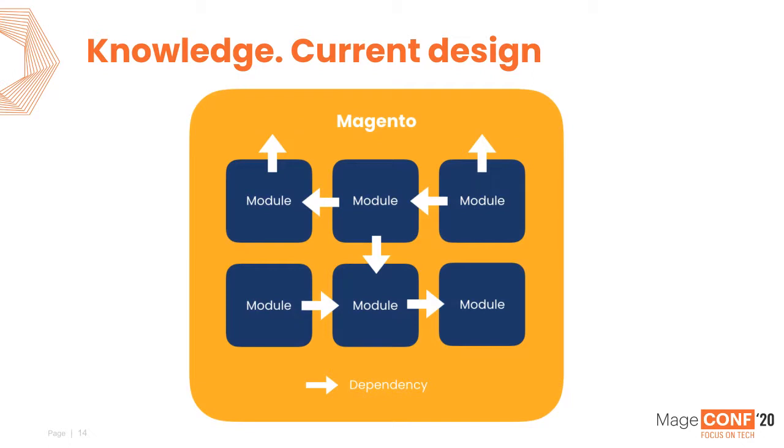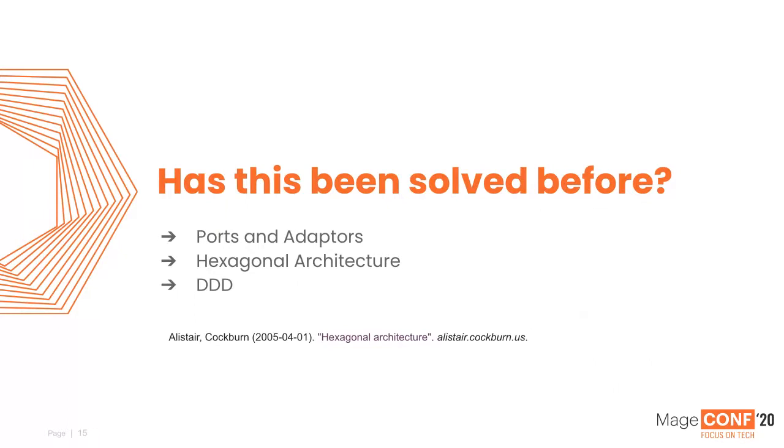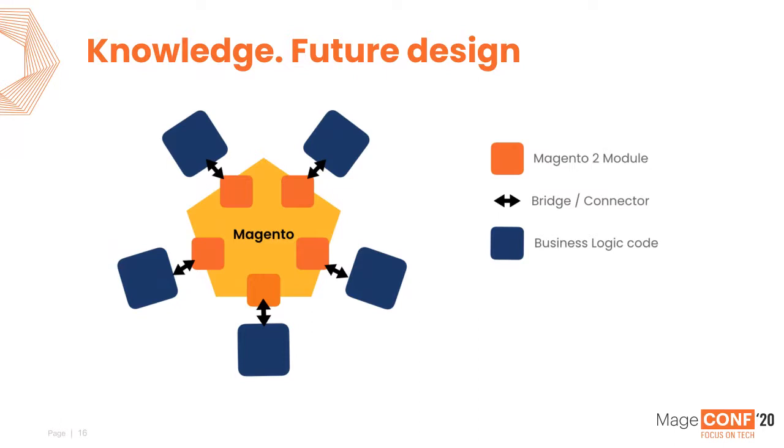This got me thinking — has this problem of creating modular, well-tested code been solved before? It has. Alistair Cockburn in 2005 coined the term hexagonal architecture, also referred to as ports and adapters. If you're part of the domain-driven design movement, you'll know about bounded contexts and domain objects. Hexagonal architecture still looks like our normal Magento projects — Magento in the middle — but you've now got ports and adapters. The port is the Magento-to-your-module interface, and the adapter is the custom business logic domain that sits outside of Magento — completely decoupled.